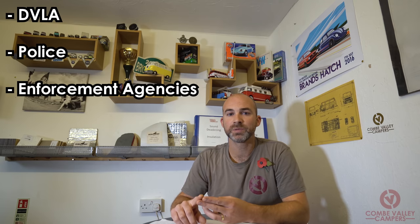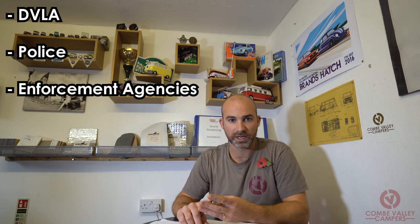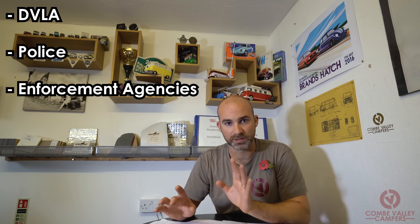The DVLA, the police and other enforcement agencies need to easily recognise your vehicle as a motor caravan, and make sure the vehicle record is accurate — much like if you change the colour of your vehicle from white to black, you need to show them that change and they need an accurate record. Same with a van to a motor caravan — they need to see those changes have been made.